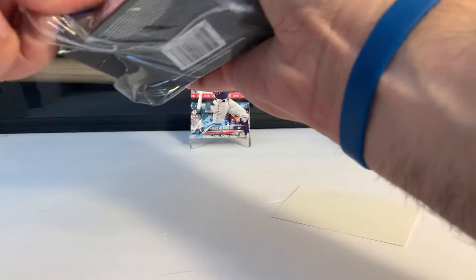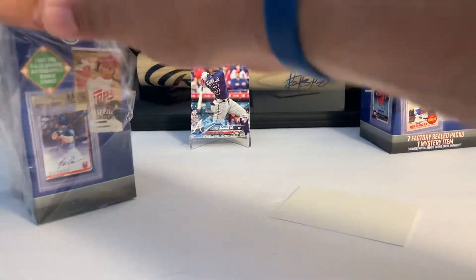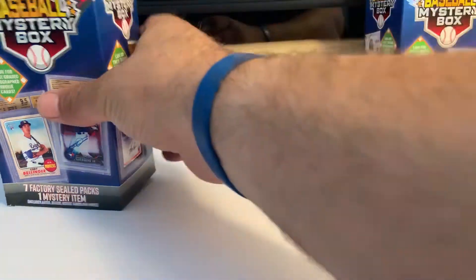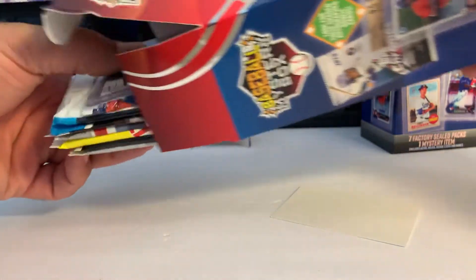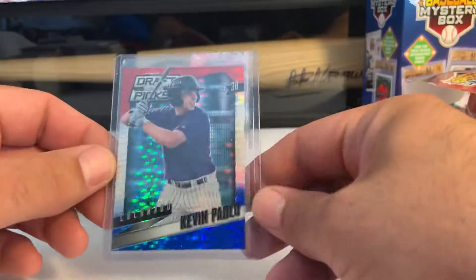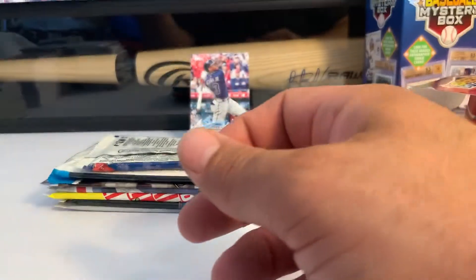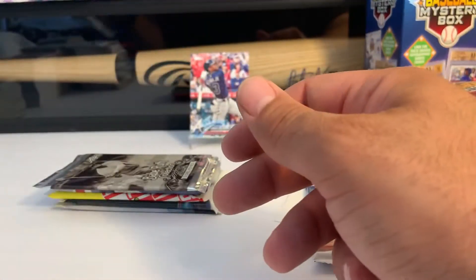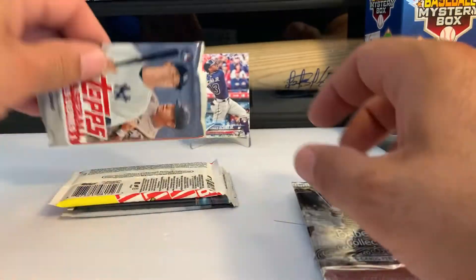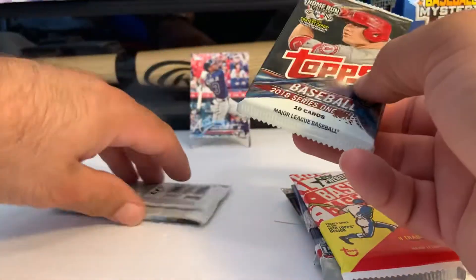Let's see what we have in the second box. Opening it up, hoping for some 2018 Update and some 2019 Series 2. The card this time is on the top — Kevin Padlow. Beautiful card, but no value with those players. Looks like we have the same lineup: 2018 Holiday, Sticker Collection, Babe Ruth Collection, Series 1, Heritage, Series 1, and Chrome.